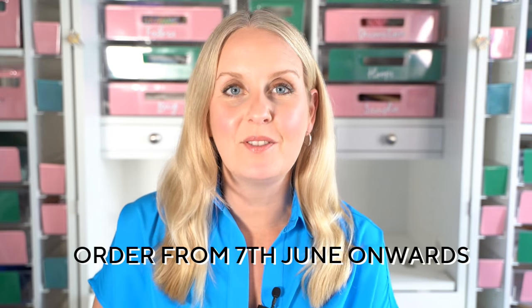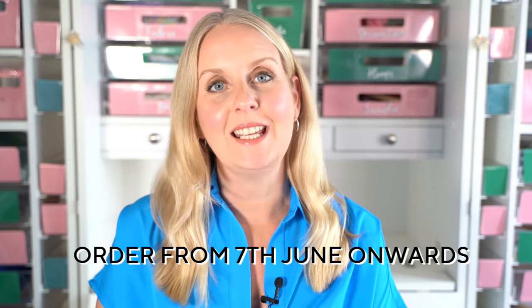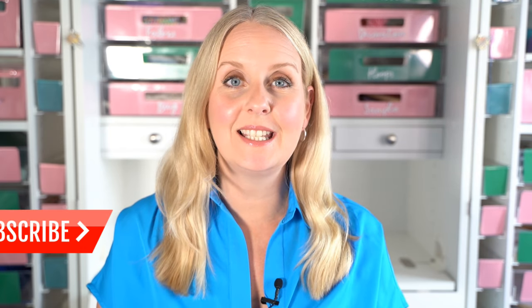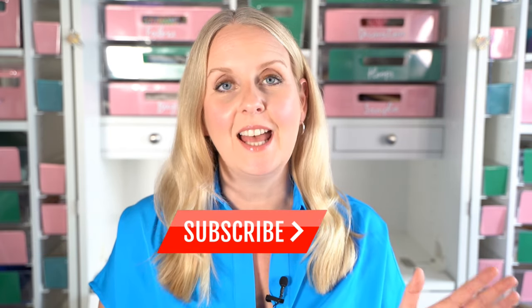Pre-order opens on the 7th of June and we stitch this stitch along for four parts which will take us right up until October. Part one is released middle of July and then there is one pattern part released once a month up to October.